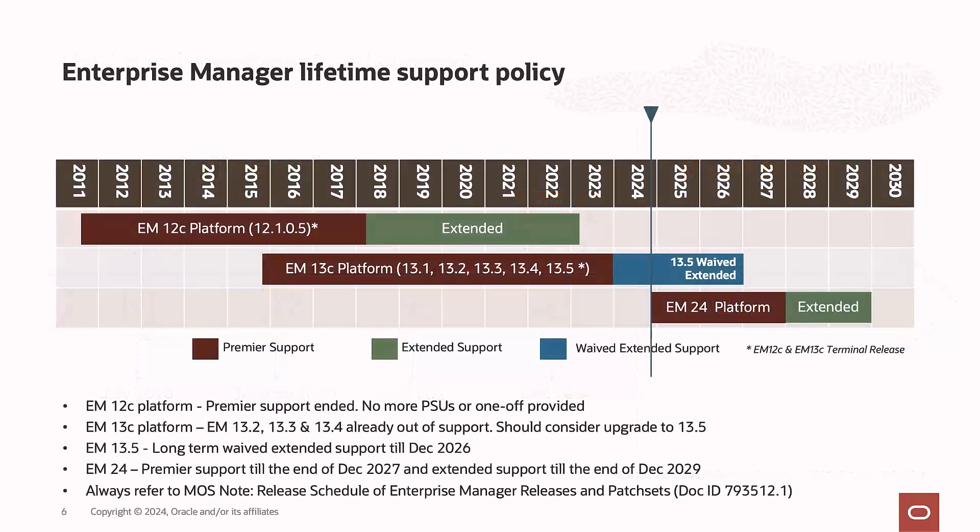Let's discuss the support timeline for Enterprise Manager. Enterprise Manager 13.5 is under long-term support and is supported until the end of December 2026 with waived extended support fees. The new version, Enterprise Manager 24, will be in premier support until the end of December 2027, and after that it will move to extended support.